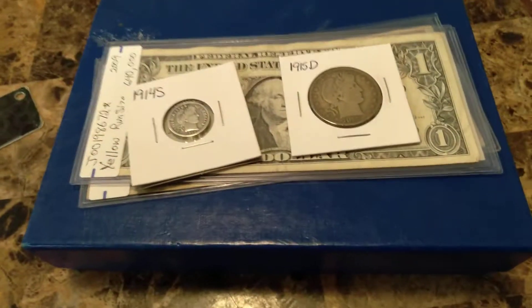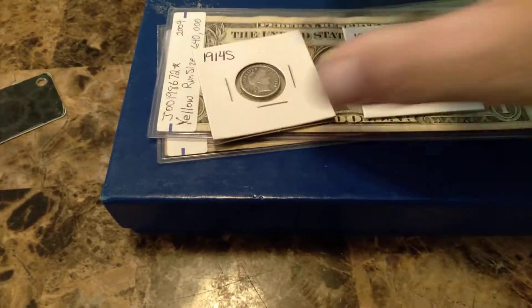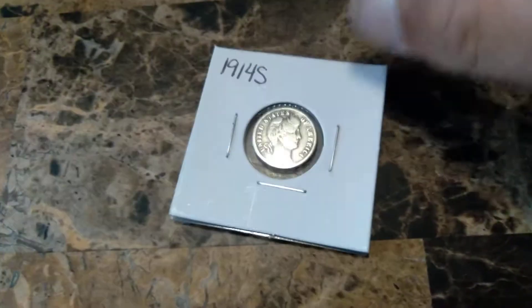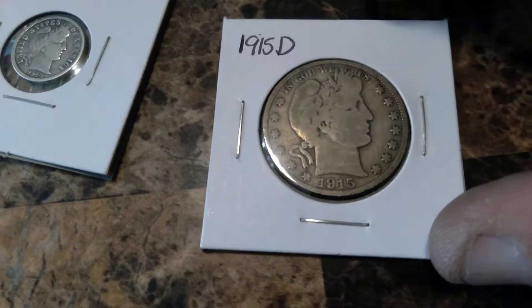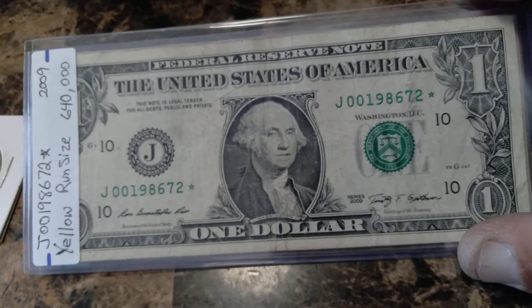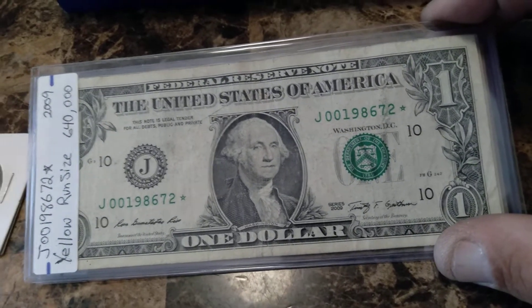Don't forget tonight is the auction — September 12th at 4 p.m. Here's a sneak peek of the auction items: we have a 1914-S Barber dime, a 1915 Denver Barber half, and a 2009 yellow range run — size of 640,000 — star note.